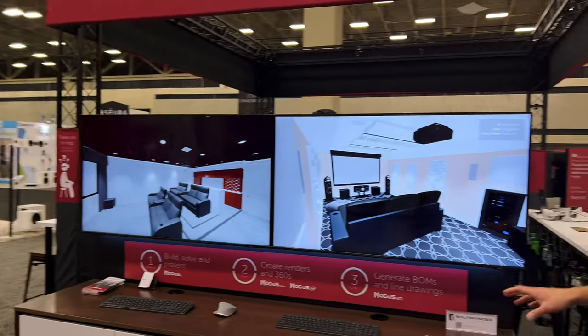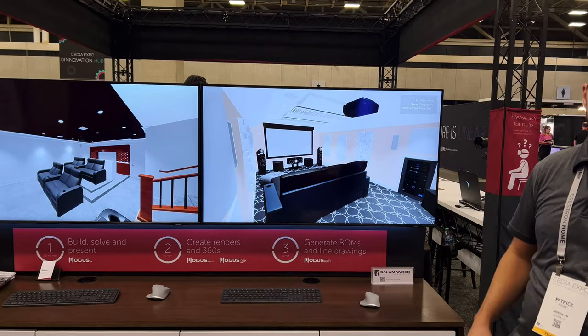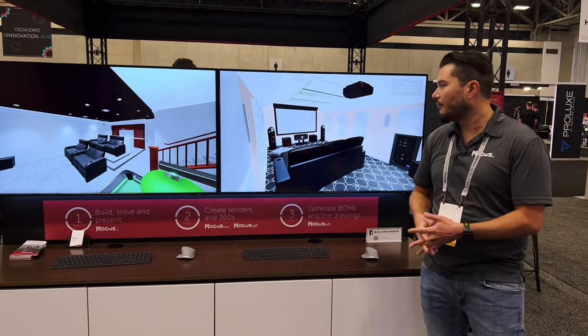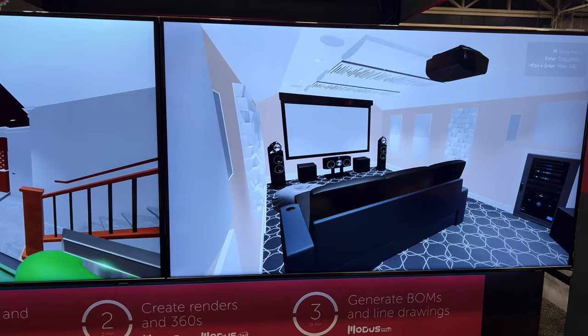Over here, we're showing a little bit of some of the new products that are in Modus. We have some new vendor partners. We're reworking with Art Novian, Origin Acoustics, and Bowers and Wilkins, as you can see here — a number of new products for our customers to include in their designs.